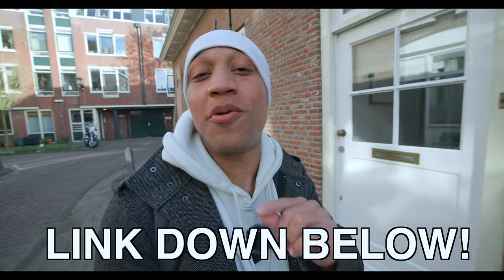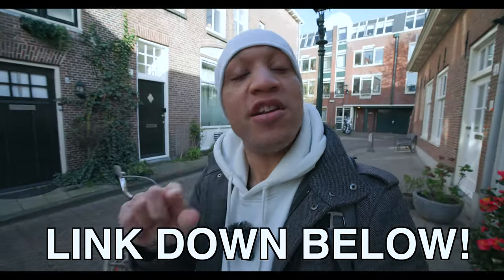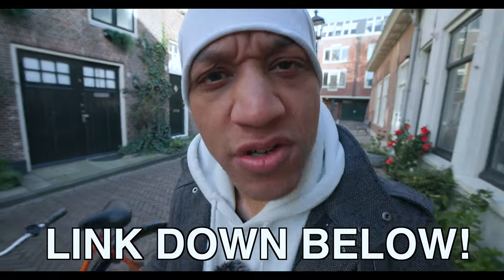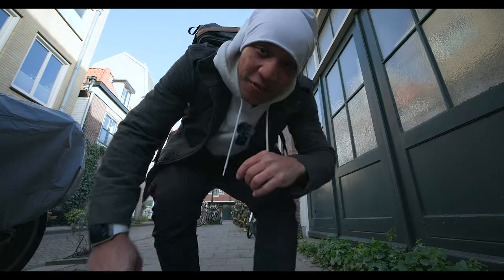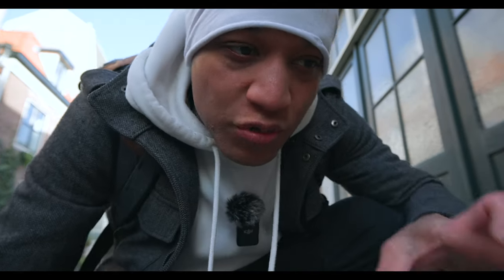That is it for today's video. If you enjoyed it, like, comment, and subscribe. Huge shout out to everybody who bought me a coffee — if you want to buy me a coffee, the link is down below. If not, no tea, no shade, because I ain't a hater. Down below, let me know what it is that you are trying to do and I can recommend a camera for you — hopefully save you guys some money.